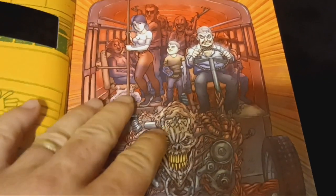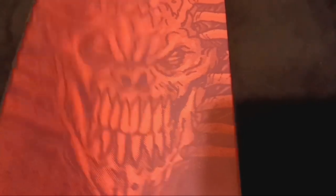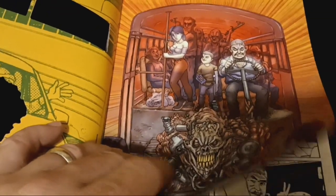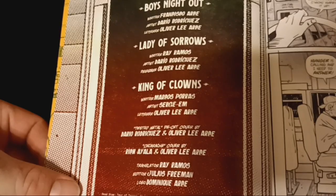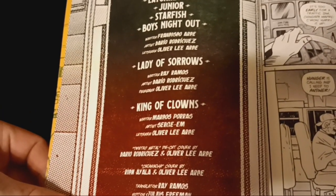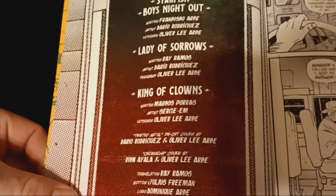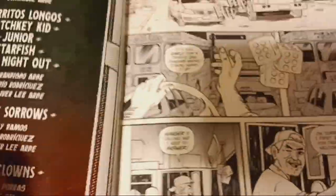This is an awesome cover. Fantastic. On the back you've got the speed demon character close up and the print quality is fantastic. Love the colors. And this is 656, the crew that put it together. A lot of really cool creators in here. The stories are: Crazy and a Kind of Not Day, Burritos, Longos, Latchkey Kid, Junior, Starfish, Boys Night Out, Lady of Sorrows, and King of Clowns. So there's a lot of really good ones in here.